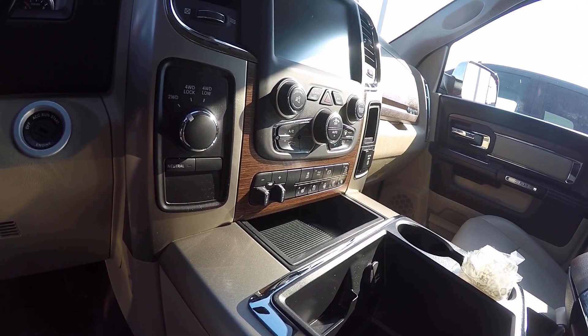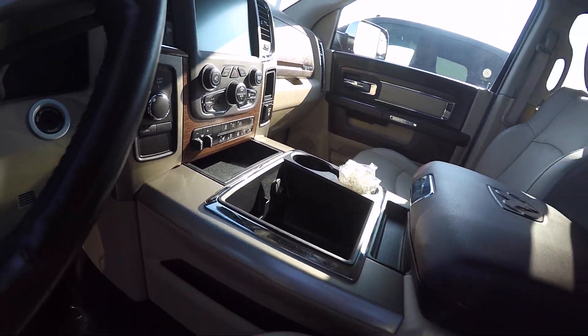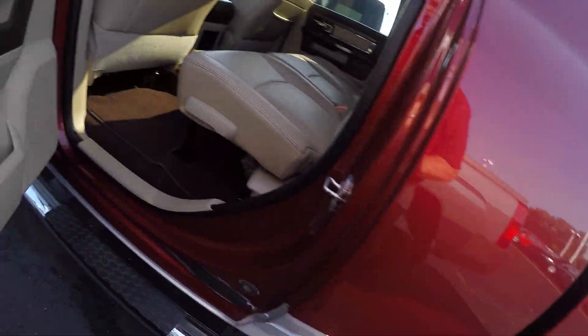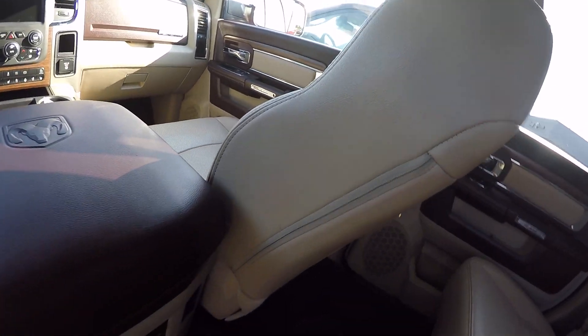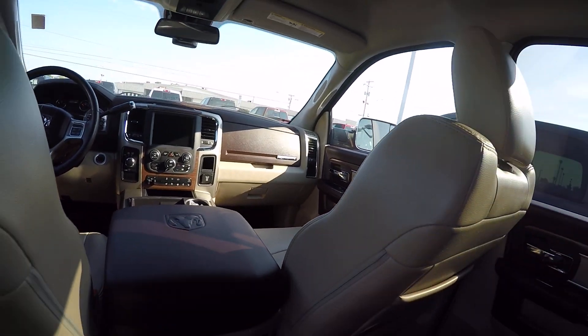You've got your 2-wheel drive, 4-wheel drive lock, 4-wheel drive low — full 4-wheel drive system. Mega Cab gives you lots of room. Getting into the back seat, you've got a lot of leg room. Got heated rear seats, heated front seats, a heated steering wheel, and also ventilated front seats.